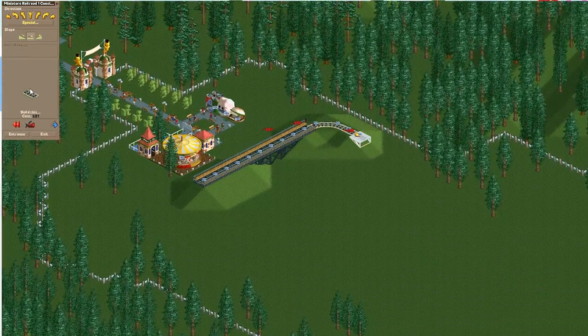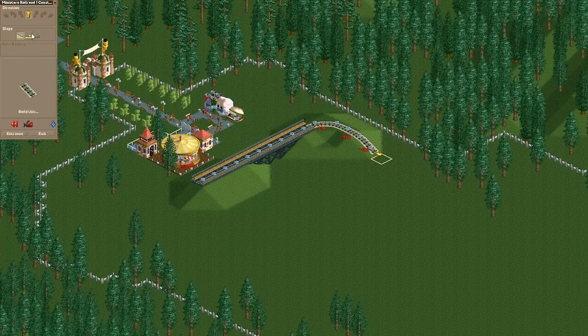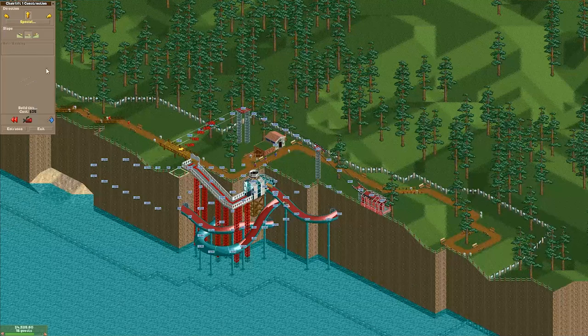In this video, we'll be looking at all of the tracked rides in RCT1 and RCT2 — really any ride that's customizable in any way — and seeing what real-world rides may have inspired their inclusion.